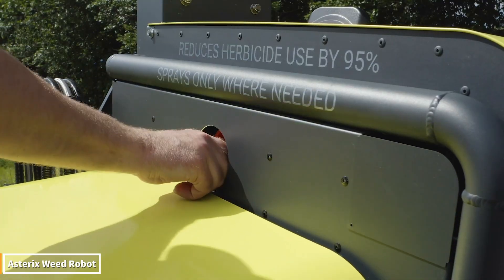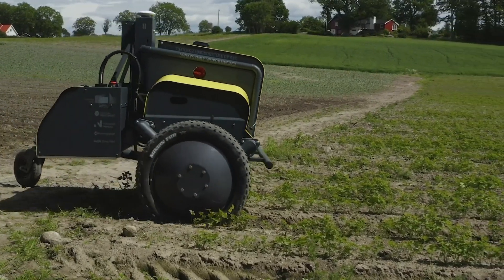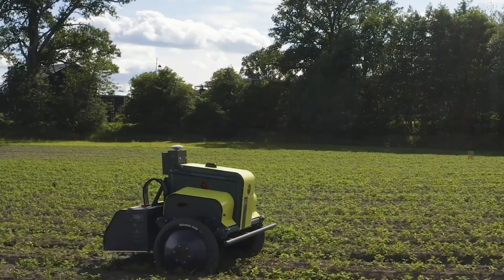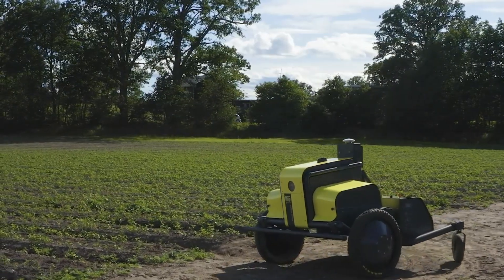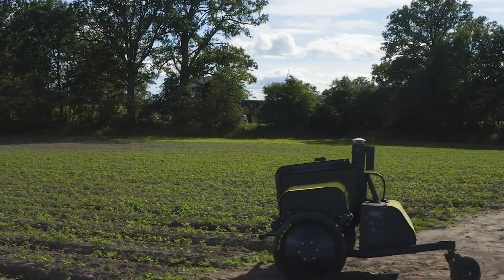Meet the silent hero of the field. This small yet incredibly powerful Asterix weed robot is literally rewriting the future of farming. Its brilliant sensors detect individual weeds and instantly eliminate them without using any chemicals. This robot cleans hectares of land in minutes, protecting not only the soil, but also nature.